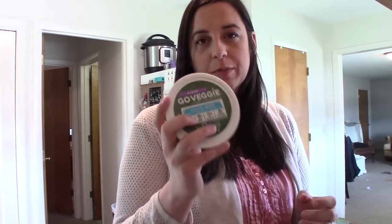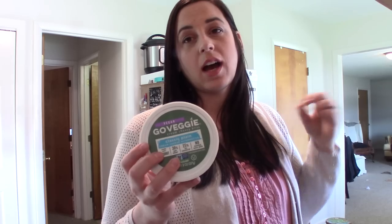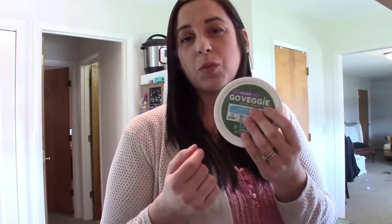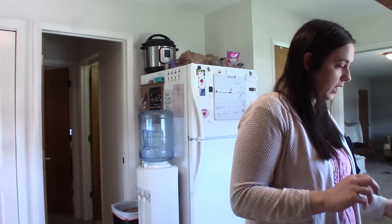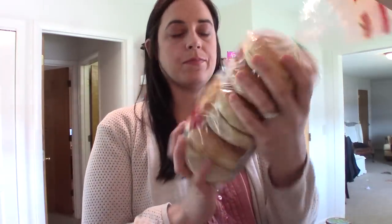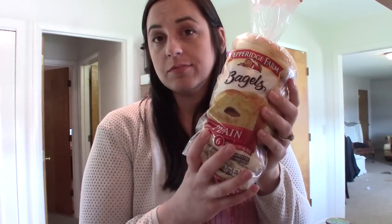I also got this Go Veggie cream cheese. We don't get a lot of processed things, however cream cheese on bagels — my family eats bagels every morning — so this lasts us a while, we just use a little bit of it. Speaking of bagels, I got these Pepperidge Farm bagels for my family.